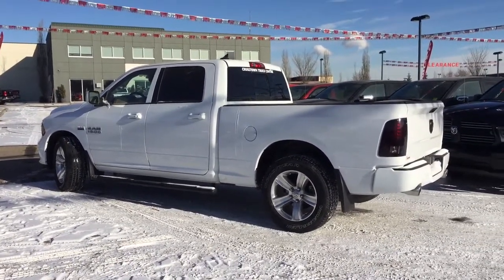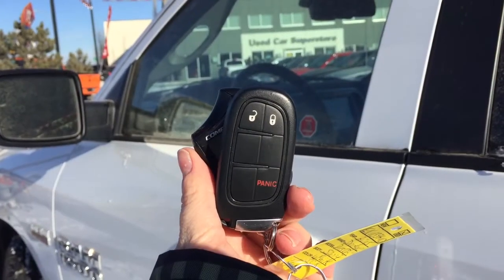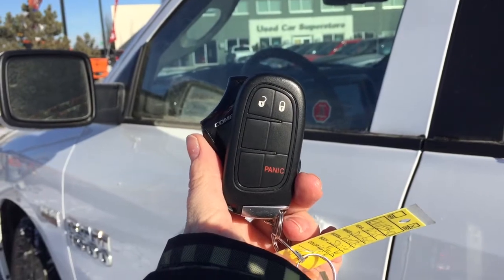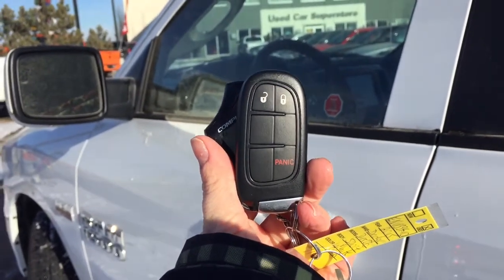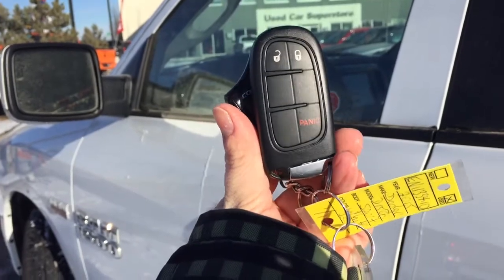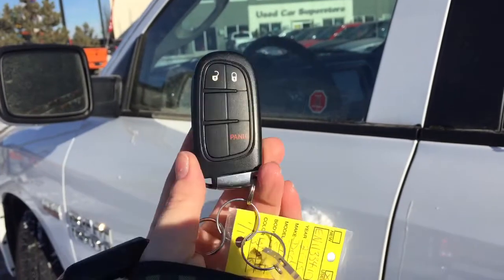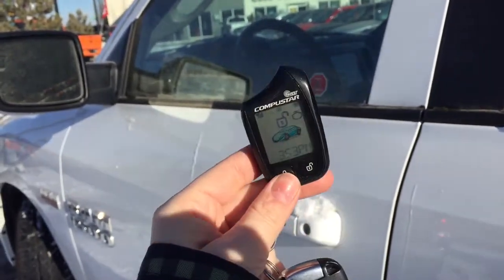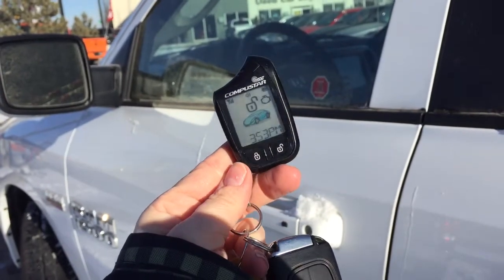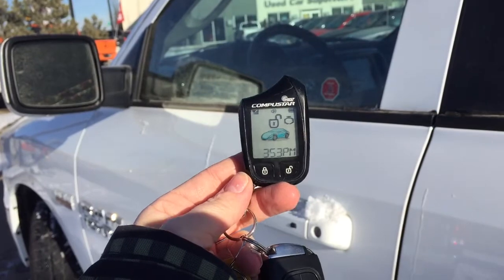So I've shown you just a bit of the outside — if you want to follow me inside I can show you some more. The Ram 1500 has remote keyless entry with proximity. On that key fob you'll find the lock button, the unlock button, and the panic button. And as I mentioned, it is a proximity key so you don't need to have the key in your hand to lock and unlock the vehicle. It is also equipped with the Compustar remote start system, helping you stay nice and warm on those chillier winter mornings.